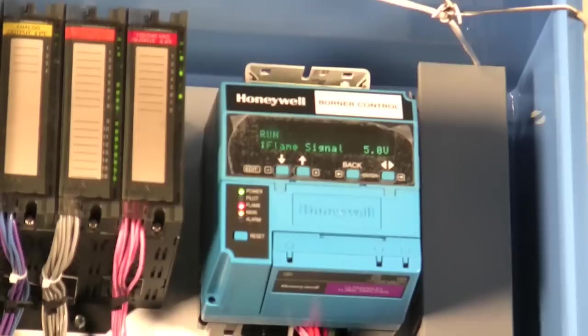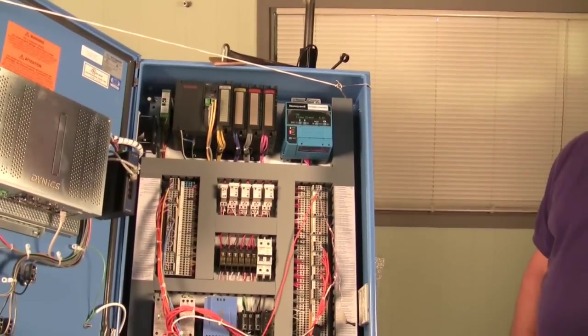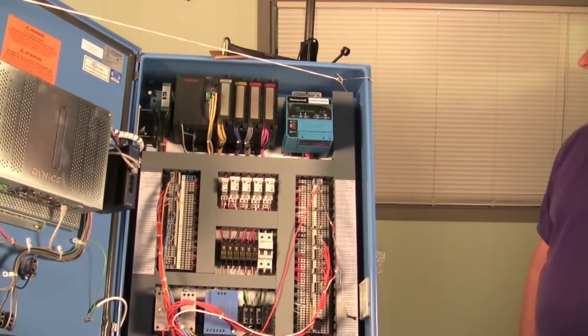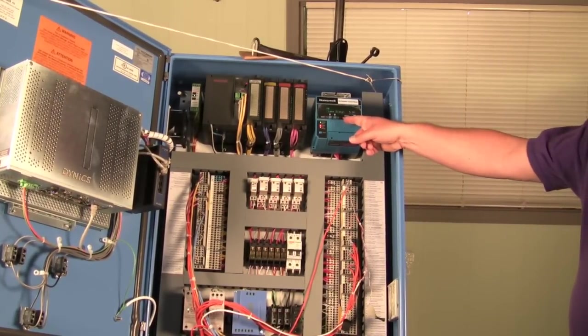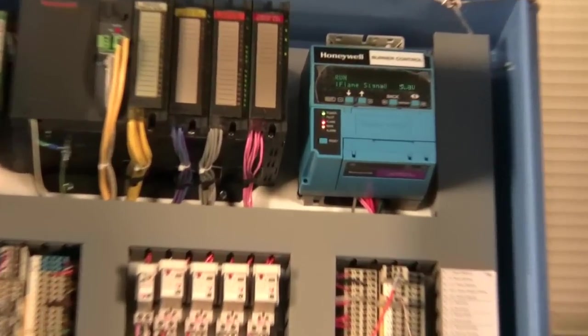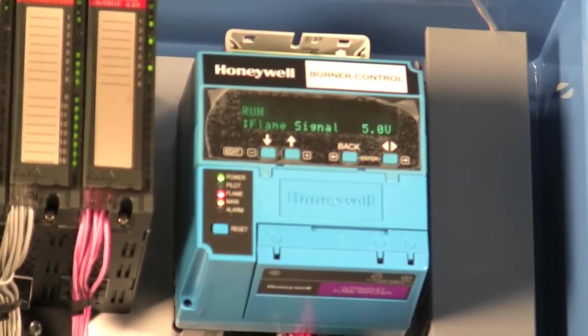I want to talk about that component thing, because we handle other brands, and there's another brand out there that does a similar sort of thing. That component replacement ability is a key piece. So many of our customers have been locked into another brand where they had to replace the whole thing, and the cost of ownership was so high — something went wrong and you had to completely replace the whole thing.